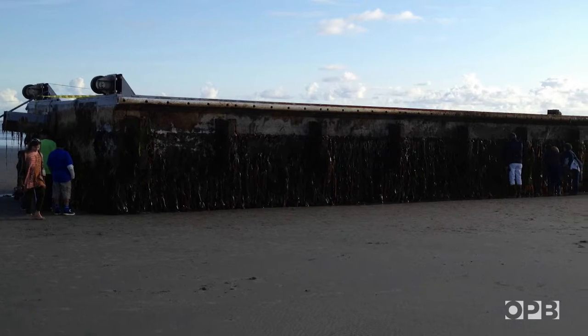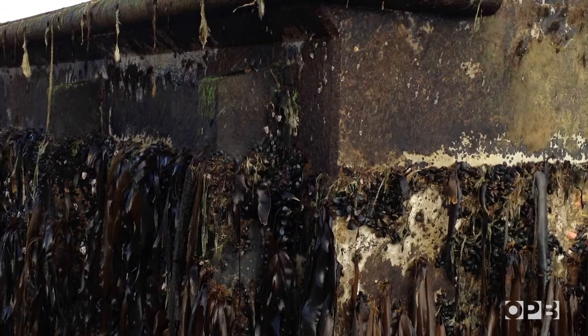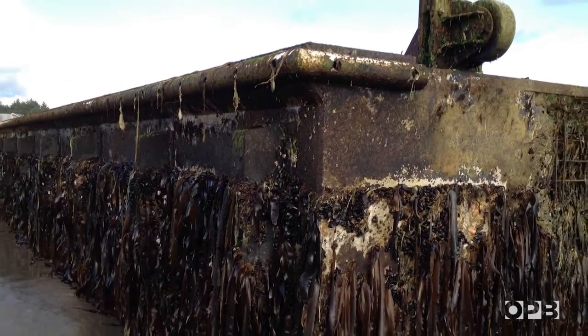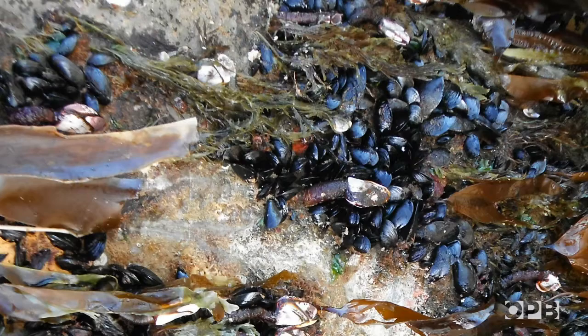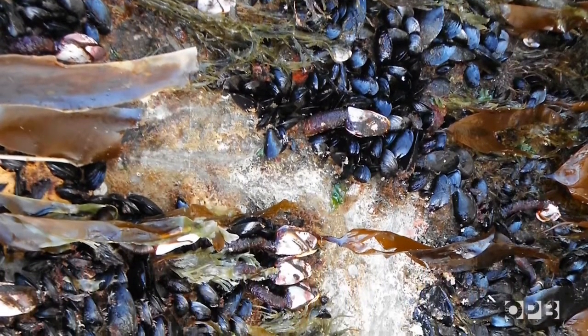The dock was from the Misawa fishing port, and it was deeply coated by Asian species. We were shocked to discover that species could drift across the ocean on floating debris — we thought that was impossible. And not only were they surviving on there, but they were going through generations on these objects.